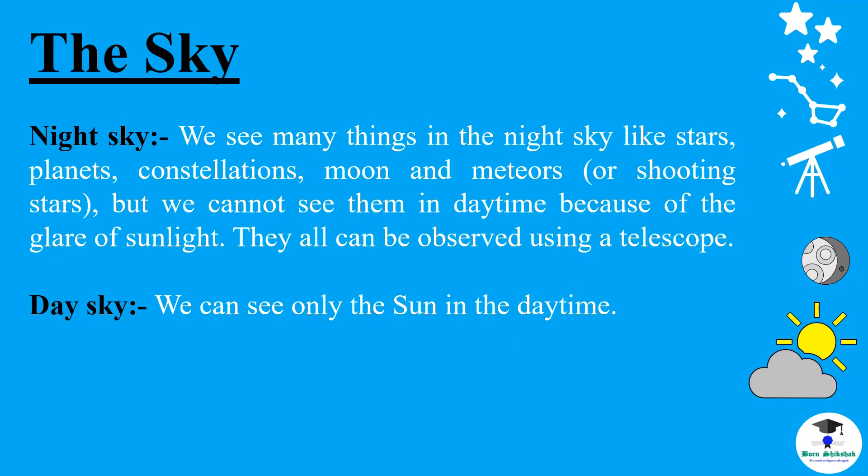The Sky. Night Sky — we see many things in the night sky like stars, planets, constellations, moon and meteors. But we cannot see them in daytime because of the glare of sunlight. They all can be observed using a telescope. Day Sky — we can see only the sun in the daytime.